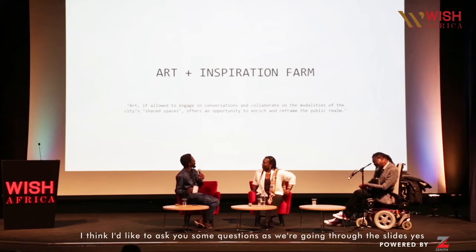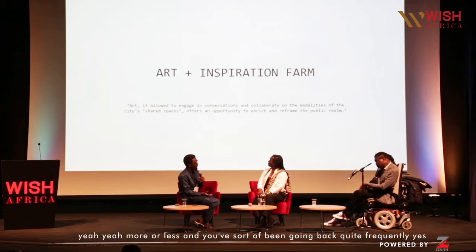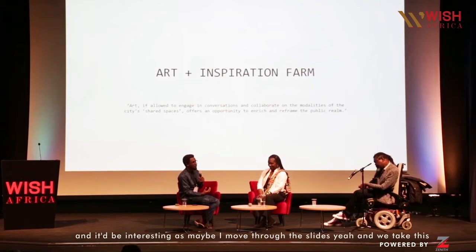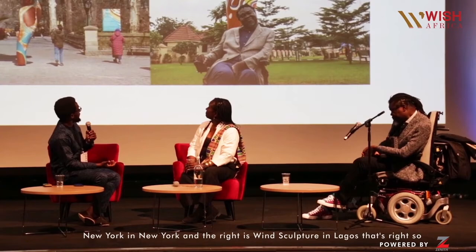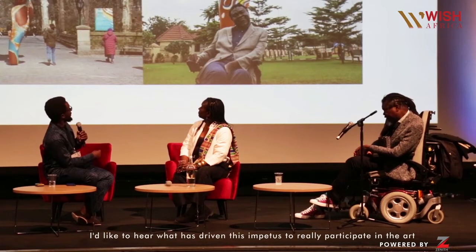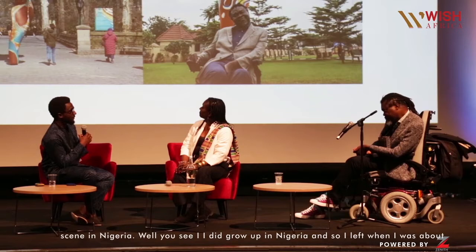Lola Shonibare is the architect in Lagos who's been helping us with all the local matters and advising us — three strong African women and one man. So Yinka, I'd like to ask you some questions as we go through the slides. You were away from Nigeria for about 30 years, and you've been going back quite frequently. Looking at this image — the wind sculpture on the left is in New York and on the right is the wind sculpture in Lagos. I'd like to hear what's driven this impetus to really participate in the art scene in Nigeria.